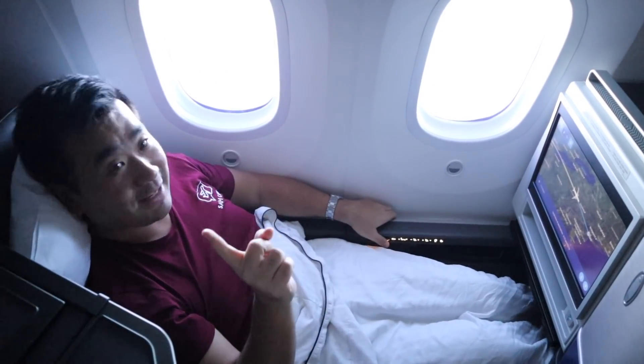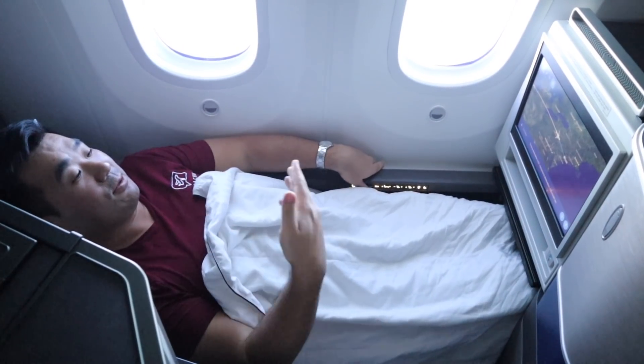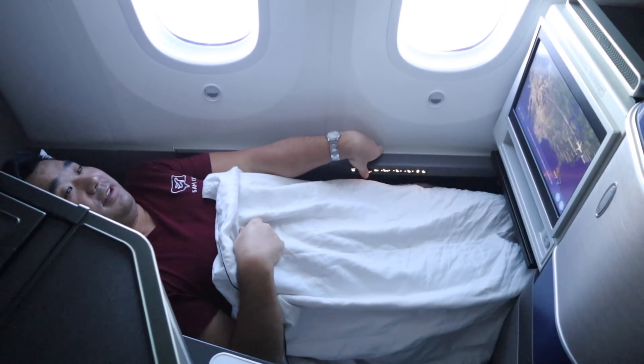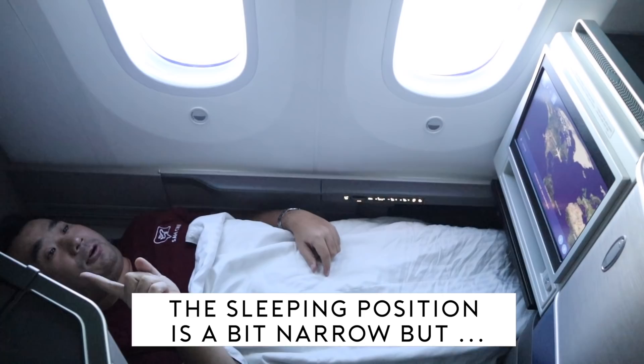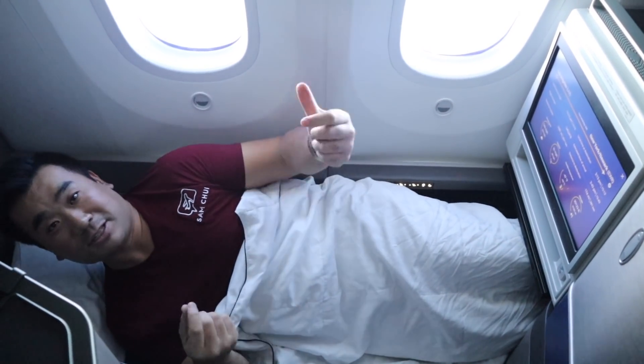I really like this knob here — you can turn it to go fully flat. This is also a good position for watching TV before going fully flat. It's actually really narrow when fully flat, so there's a good trick to get more comfortable: the twist. This is really good if you're a side sleeper.